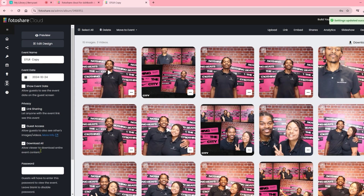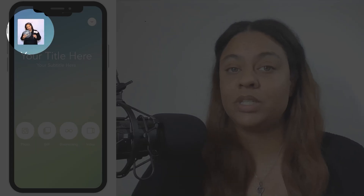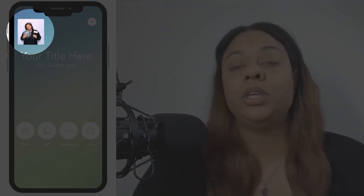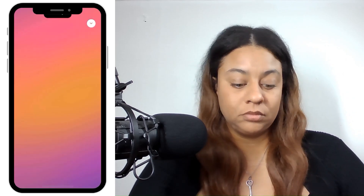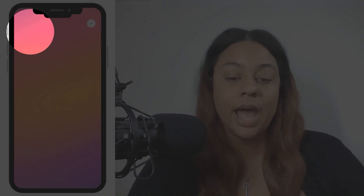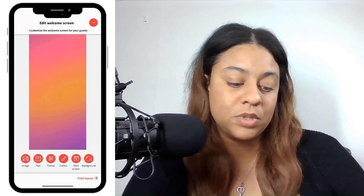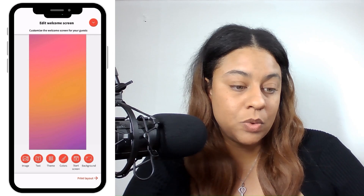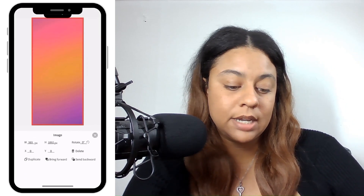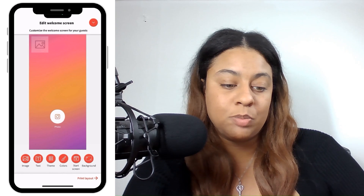If there are no pending uploads in LumaBooth under Share Status but you are missing photos in PhotoShare Cloud, check if those photos or videos are in LumaBooth in the Browse section by going to the Browse icon. On the welcome screen, if you don't see a Browse icon, go into Settings and then into the Welcome Screen. Click on the image and send it back, and now you will see the Browse icon.